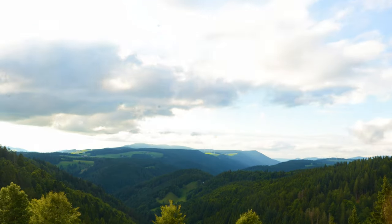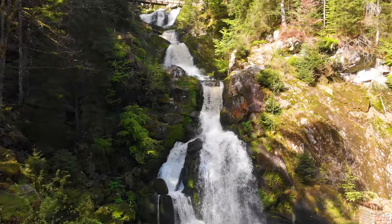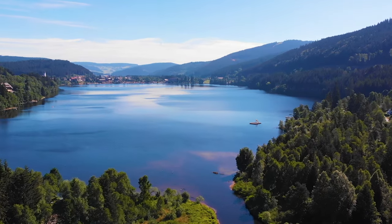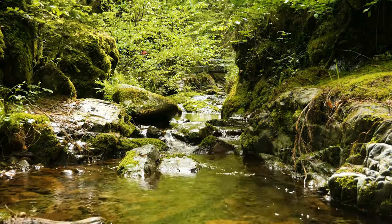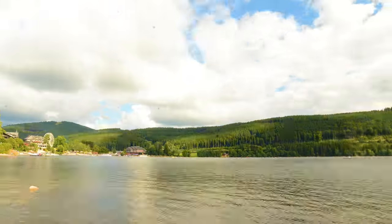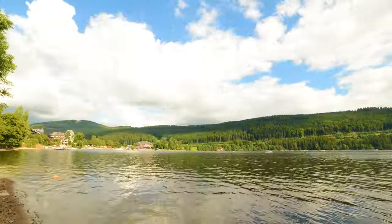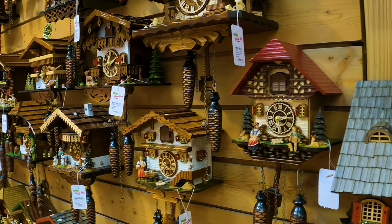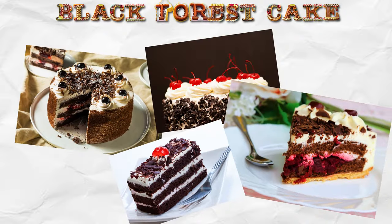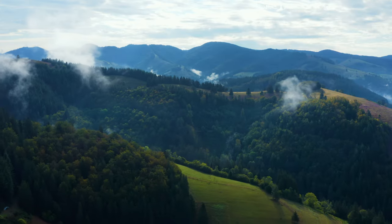Breathtaking mountains, cascading waterfalls, pristine lakes and steady flowing river streams make Black Forest a paradise for nature lovers. The cuckoo clocks and Black Forest cakes are some of the popular products to have originated here.